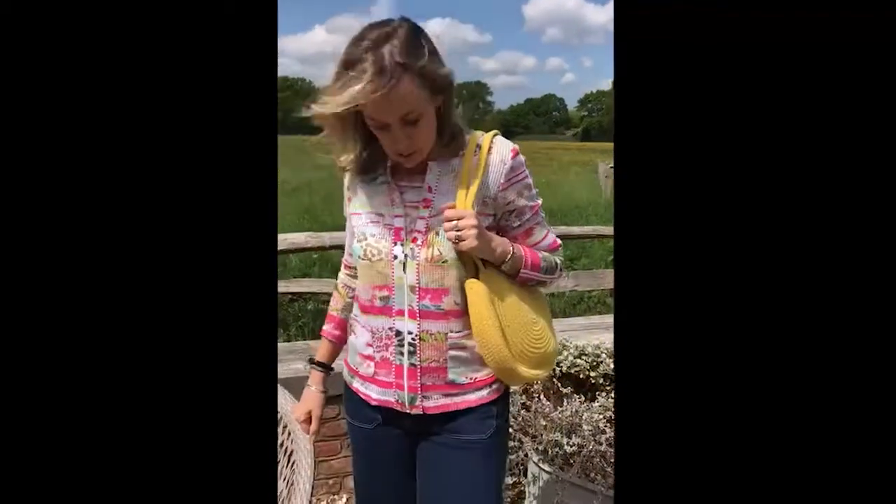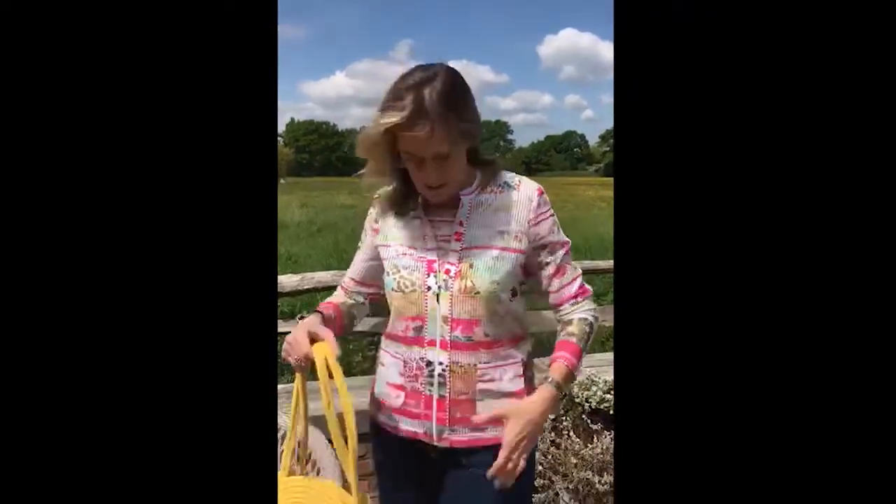Hello everyone, another super twin set from Just White, from their new collection that's just come into the shop. It's very exciting. This one is actually a twin set, so it comes priced together.